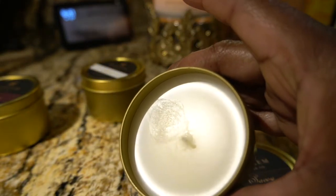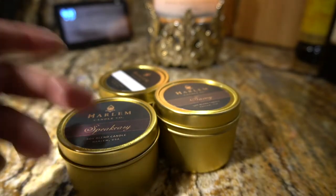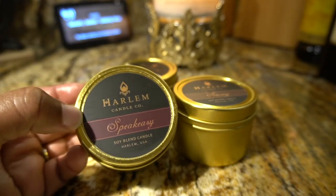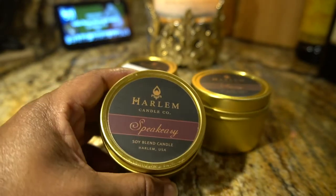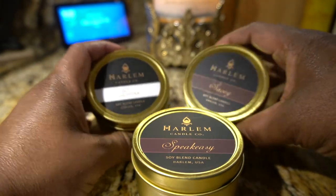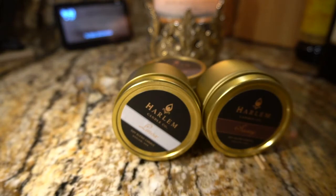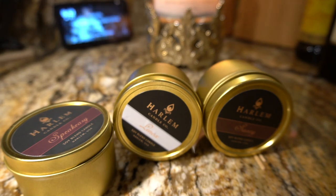The standout for me is most definitely the Speakeasy — I wouldn't mind getting that one in a bigger size. I have to see how it performs though. Soft wax, soy blend, and these candles come from New York — this is a New York-based Black-owned company. We're gonna give these a test and I will let y'all know in the post-burn how these candles do. Let me know in the comments if you've tried Harlem Candle Company, or if this is your first time hearing about them — which candle did you buy and what do you think? Don't forget to subscribe, click the thumbs up, leave comments, and I'll see y'all in the next video. Peace!